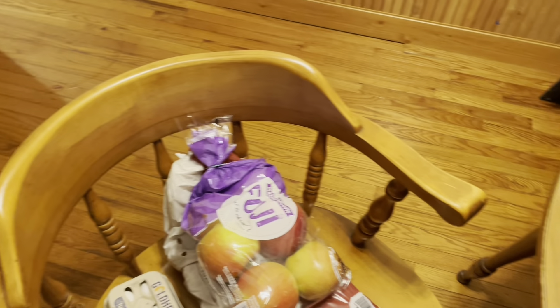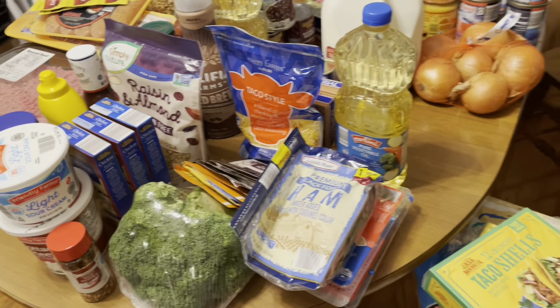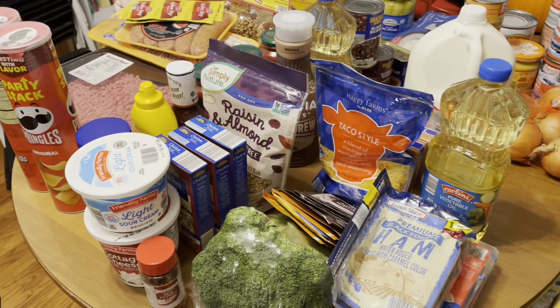A dozen eggs, a 10-pound bag of russet potatoes, and a bag of Fuji apples, which I absolutely love and will not be able to stay out of. And that is it — now I gotta put all of this away!